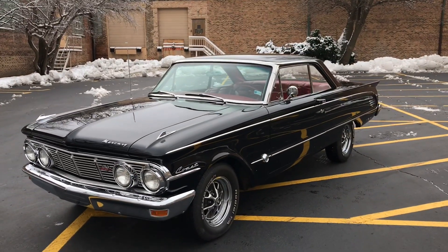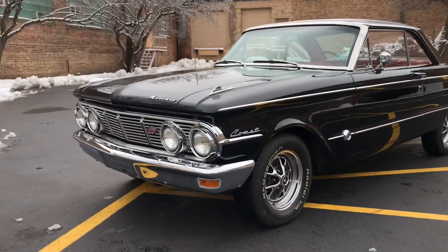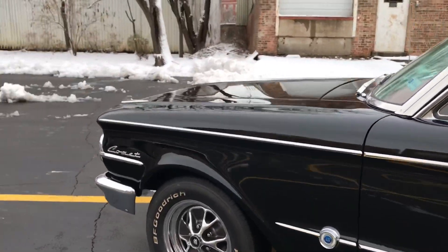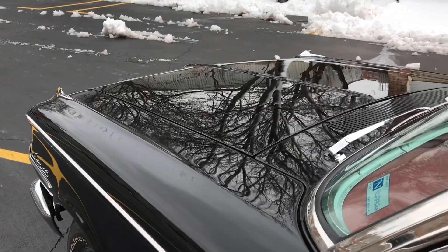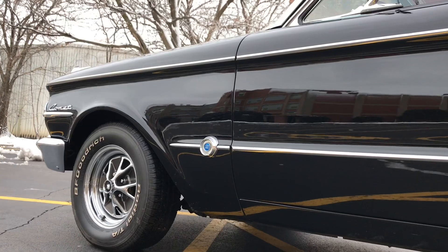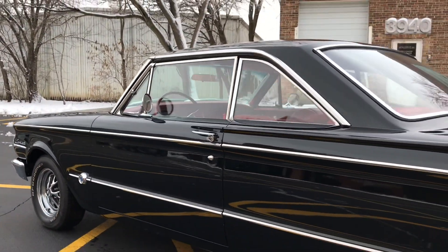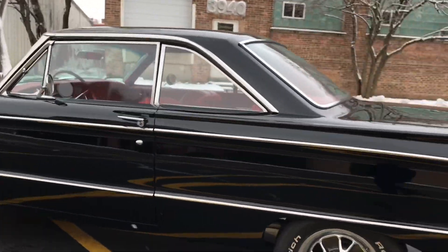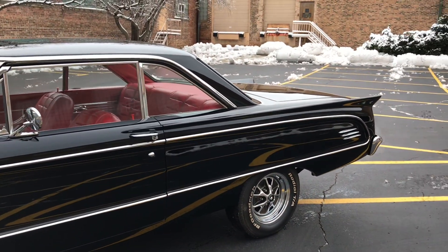The car is extremely nice and clean — 420 miles since a complete frame-off restoration in 2014-2015. The presidential black paint is correct. The car was originally black over red vinyl bucket seats, and was originally equipped with a 260 V8 which has since been swapped out for a 302. It now runs a 302 with a four-speed manual transmission and Posi-traction rear end.